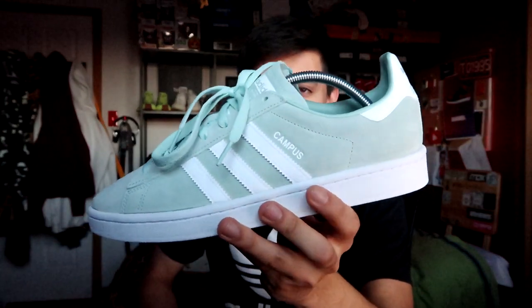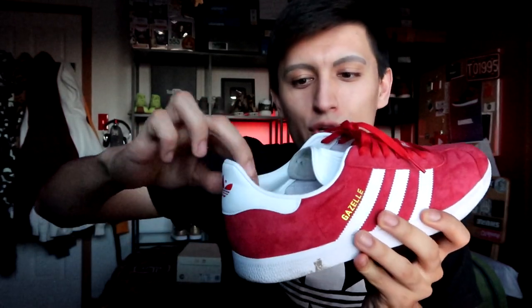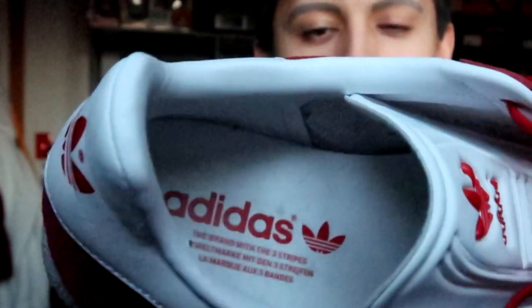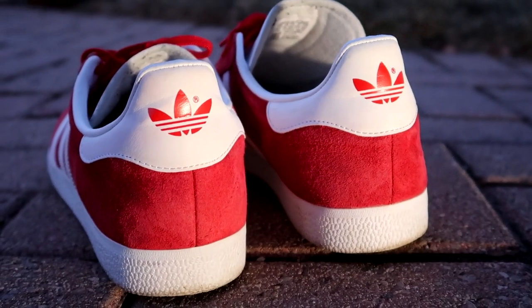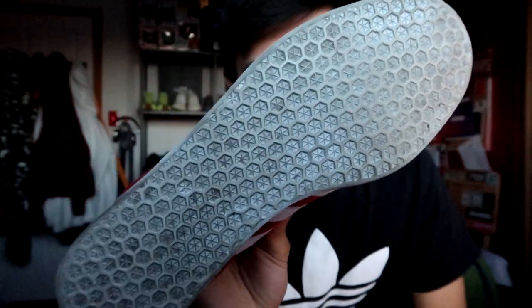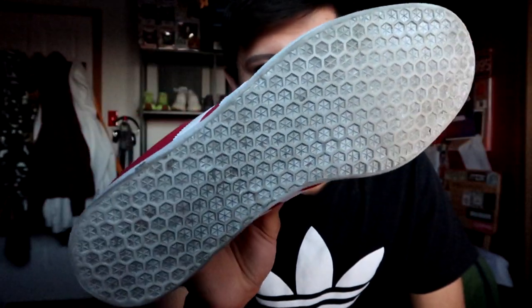These are the recent mid-green colorway that just dropped. The ankle collar uses white synthetic leather all around — really soft and comfortable on feet. You won't have to worry about it digging into your ankles. There's also a white insole with red Adidas branding, and spinning it around to the back, you've got the famous red Adidas logo. The outsole is white with a sort of waffle pattern.